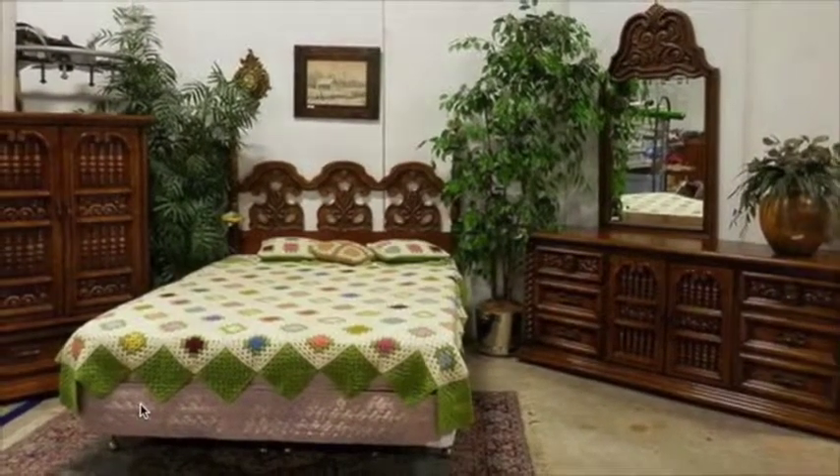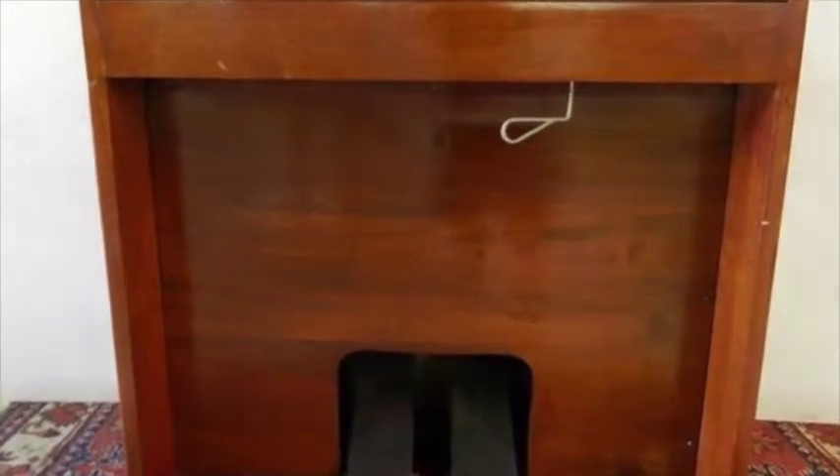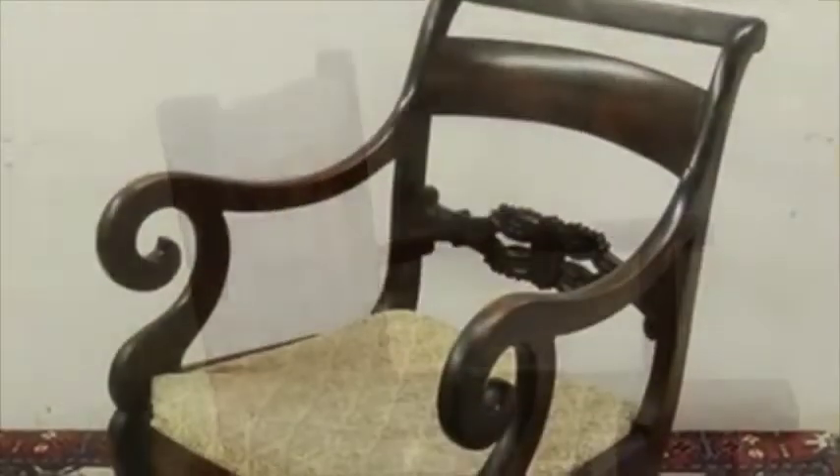It's got 12 drawers in it — it almost looks like map drawers, but I think they used them for something else. It's a beautiful piece of furniture. Also a nice old butcher block table, that's very interesting. Another saw buck table, some stands — just a wide variety of different types of furniture.